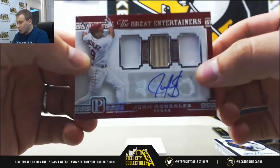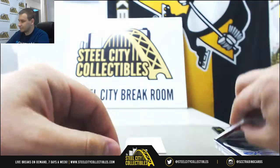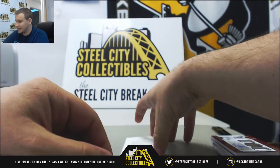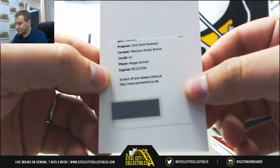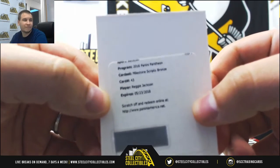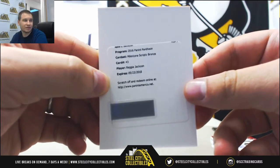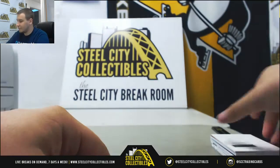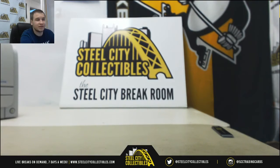Triple Relic auto, Juan Gonzalez — this one is numbered 199. And a redemption — that's a nice one. Milestone Scripts Bronze, Reggie Jackson. That will be very low numbered; I'd have to guess 10 or less off the top of my head. But very nice way to finish off a break. Thank you for the order, hope to see you again soon.